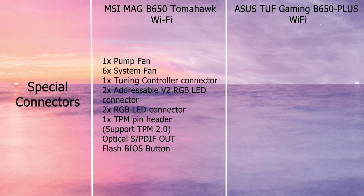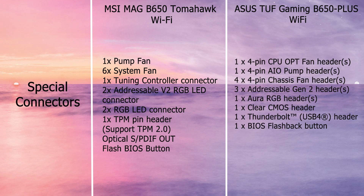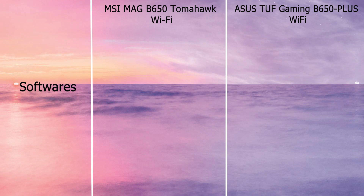MSI has one pump fan header, six system fan headers, one tuning controller connector, one J-Dash connector, two addressable V2 RGB LED connectors, two RGB LED connectors, one TPM pin header supporting TPM 2.0, optical S/PDIF out, and a Flash BIOS button. ASUS has one 4-pin CPU OPT fan header, one 4-pin AIO pump header, four 4-pin system fan headers, three addressable ARGB Gen 2 headers, one Aura RGB header, one clear CMOS header, one Thunderbolt/USB 4 header, and a BIOS Flashback button.